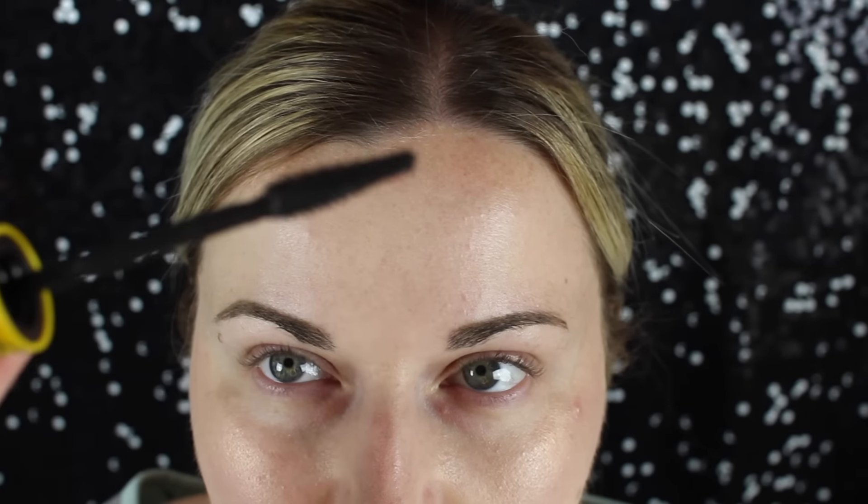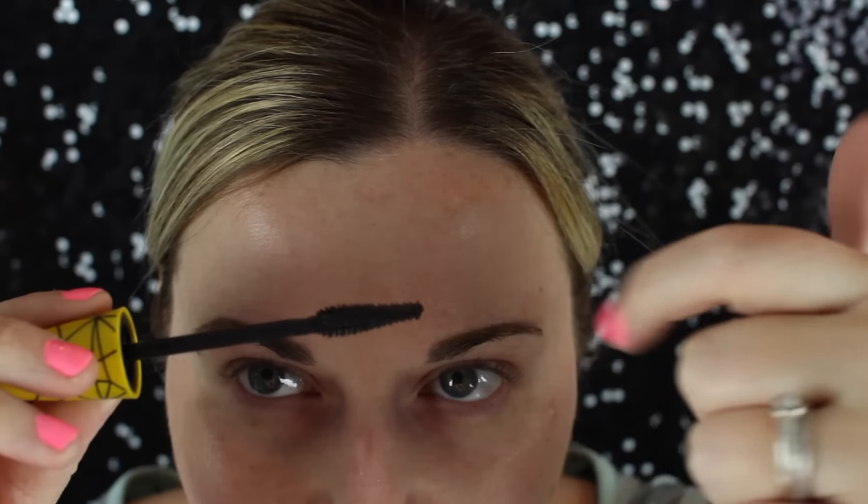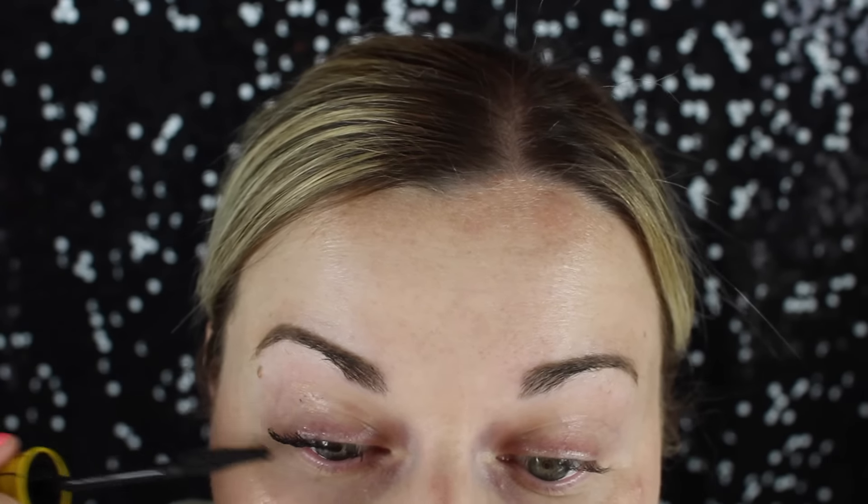My eyelashes are curled. Here's what I was talking about — the brush being flat on the back; this whole back side of it is completely flat. And you can see right off the bat just how thick and clumpy it is.